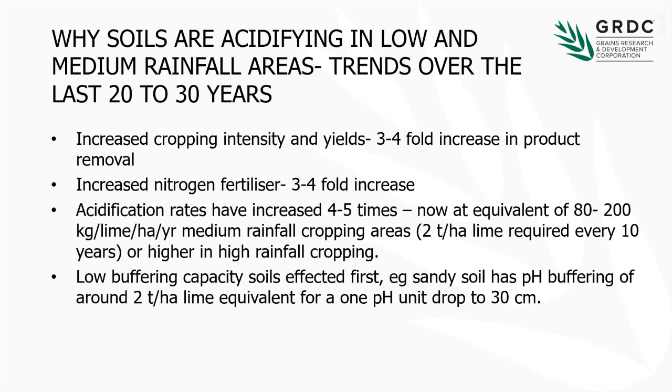Because of that, acidification rates have probably increased four to five times in some environments. If you look at an equivalent rate of about 80 to 200 kilos per hectare of lime equivalent per year — which is the annual acidification — over a 10-year period, that means you need two tonnes of lime to neutralise that acidification. In the higher rainfall cropping we've seen rates over 300 kilos per hectare per year. In the low to medium areas we've got a lot of low-buffered soils as well. On a really sandy soil, two tonnes over 10 years might result in a pH change of about one unit down to 30 centimetres. So you can see them acidify quite quickly when you move into more intensive cropping, more products and higher nitrogen fertiliser.